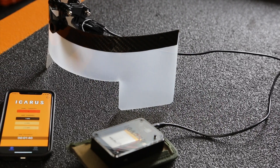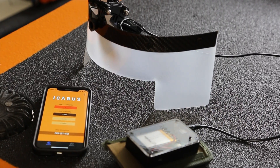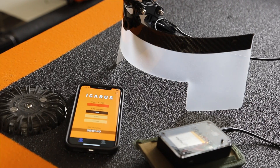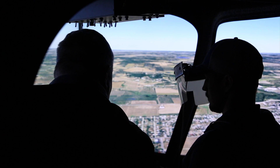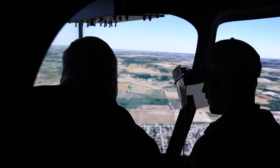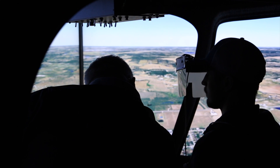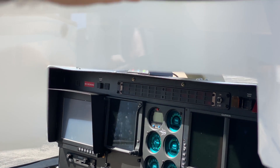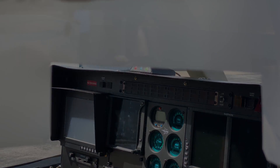Controlled via an app, Icarus allows instructors to adjust the student's visibility so they can simulate VFR into IMC, marginal VMC, or IMC conditions all the way through the instrument approach. The goal is to bridge the training gap so that when pilots encounter unexpected weather, they feel confident in their ability, not fear in the unknown. The Icarus device uses polymer dispersed liquid crystal film to electronically alter the pilot's visibility, bringing the power of a simulator into your aircraft.